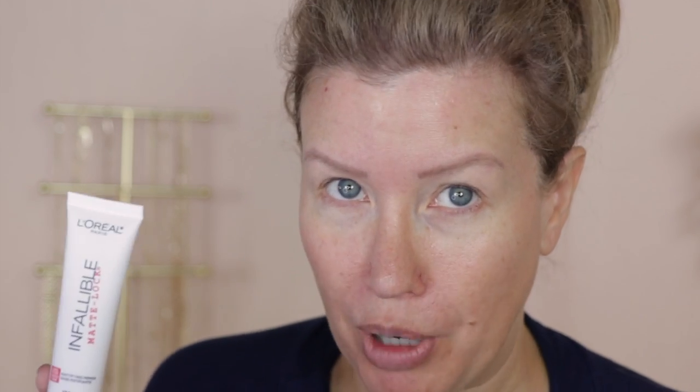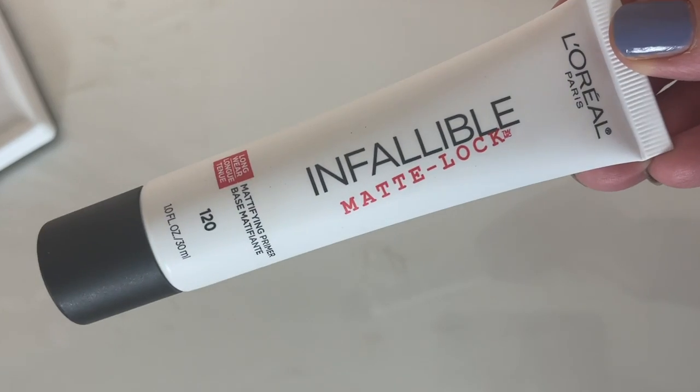I had no luck with this foundation, so you might wonder why I'm using it. I'm giving it another chance — I was able to purchase one shade lighter, so maybe this will work better. I also purchased a really highly rated primer: the L'Oreal Infallible Matte Luck. It's a mattifying primer with amazing reviews, and I'm thinking wearing these two together might improve my results. The tube reminds me of the Makeup Forever primers, a little bit bigger I think. This primer is supposed to smooth and refine, blur imperfections, and leave a matte finish.